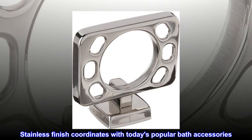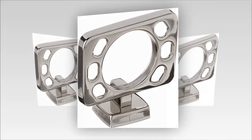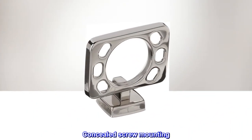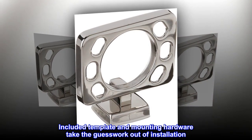Stainless finish coordinates with today's popular bath accessories. Includes one wall-mounted toothbrush holder. Corrosion resistant. Concealed screw mounting. Included template and mounting hardware take the guesswork out of installation.